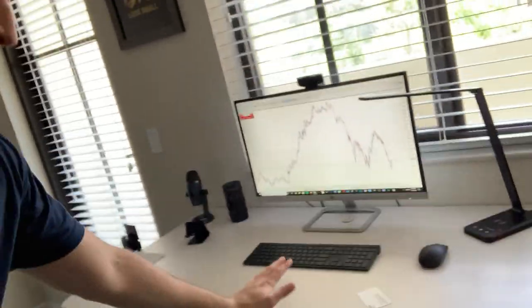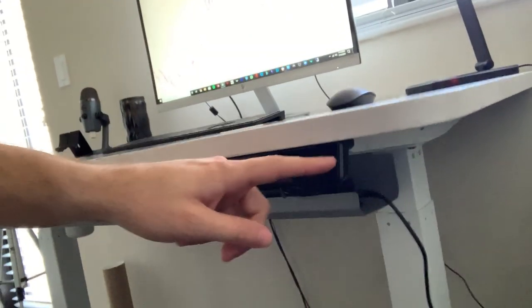This desk right here is from a company called Autonomous.ai. The desk was only $200, I think. It's wood — it's like a white oak finish. And it's a standing desk. So right here, you press these buttons and it can go pretty much up to my chest. I'm about six feet tall, so if it can go up to my chest, that's like four or five feet something. That's pretty cool.